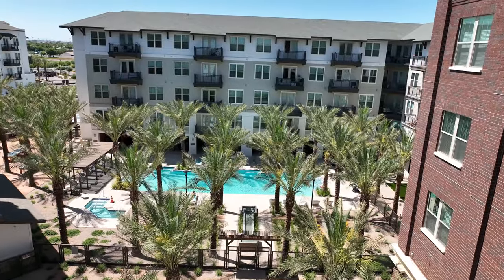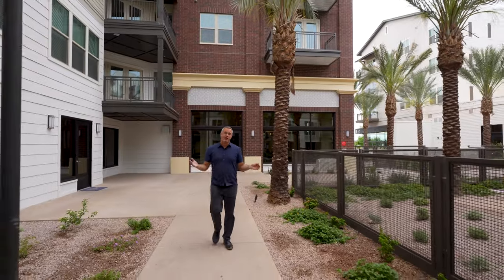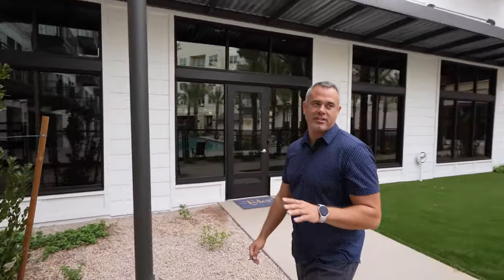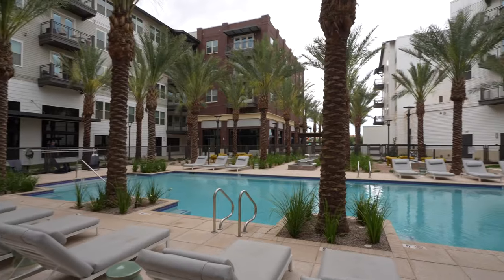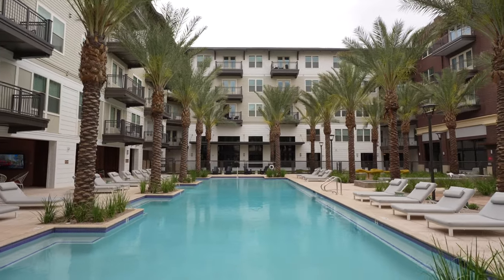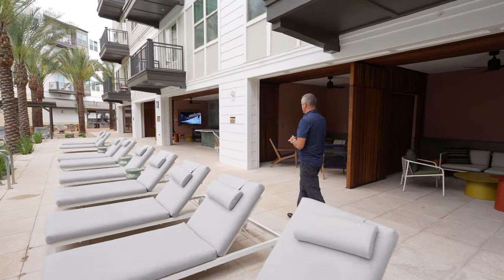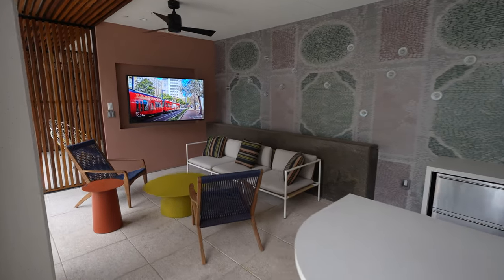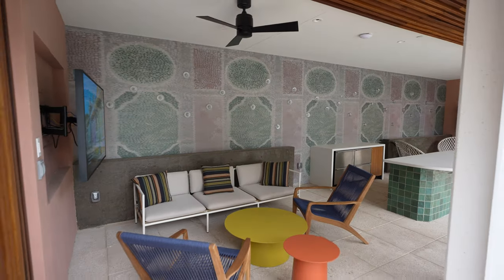Now we're going to check out what everybody wants to see — the pool area. This courtyard with the pool is absolutely beautiful. All the date palms — I can't even count them, there are so many. Like other new communities such as Toll Brothers, Fulton Homes, and Barney Farms, The Tyler has really pulled off the landscaping and the overall feel of this courtyard. Walking in, the pool is right over here to your left with plenty of chairs and seating. Behind me are the different cabanas, and in the center section there's a media wall with TVs on both sides, a sitting area, and a small kitchen with refrigerators.